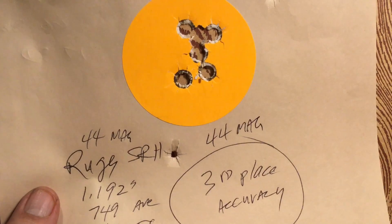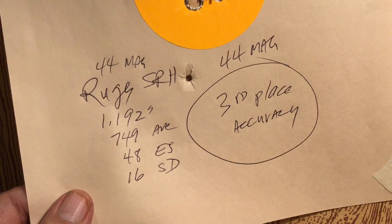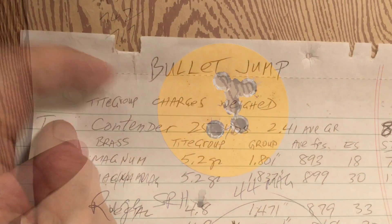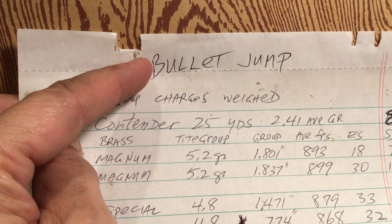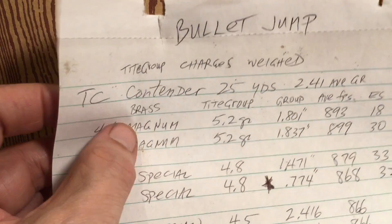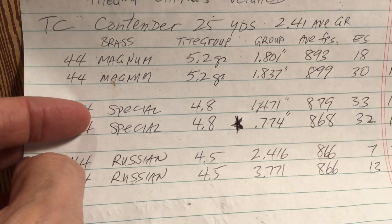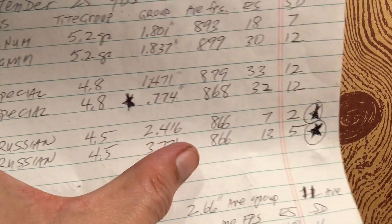To be fair to the 44 Magnum, it turned in the third smallest group at 1.192 inches — still over an inch but not much over — and a standard deviation of 16. That's not a bad load for the Super Redhawk 44 Magnum. So, shooters and reloaders, here are our conclusions. The project is bullet jump — what effect does bullet jump have on performance and accuracy? We shot all at 25 yards, all powder charges were weighed. With the Thompson Center Contender, we shot six groups, two each with the 44 Magnum, the 44 Special, and the 44 Russian. The Thompson Center Contender won the smallest group and also the smallest standard deviation.